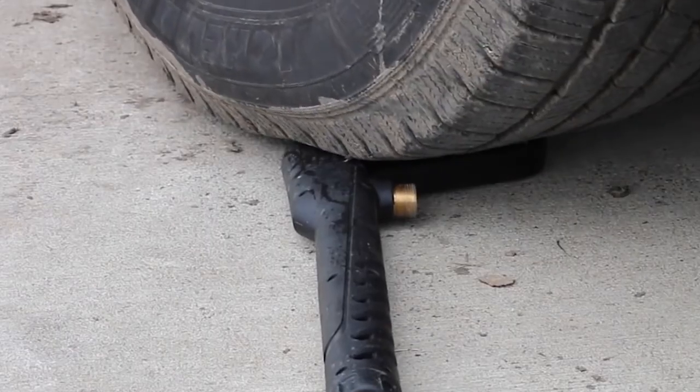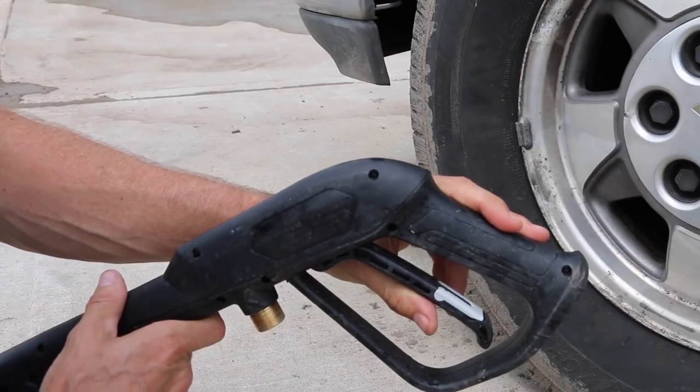Last but not least is the gun durability test. Many of the units pass, and of course we pass as well. There is no damage to the CAT gun.